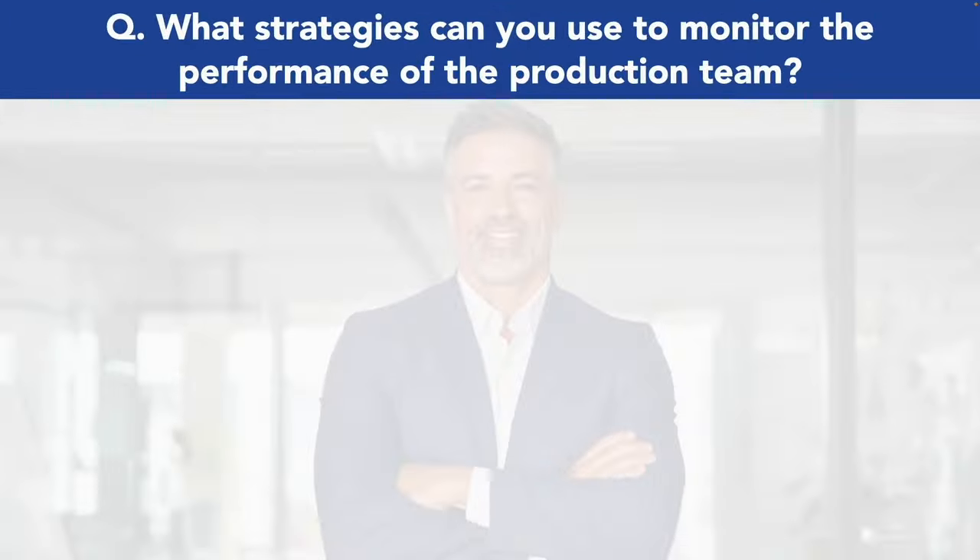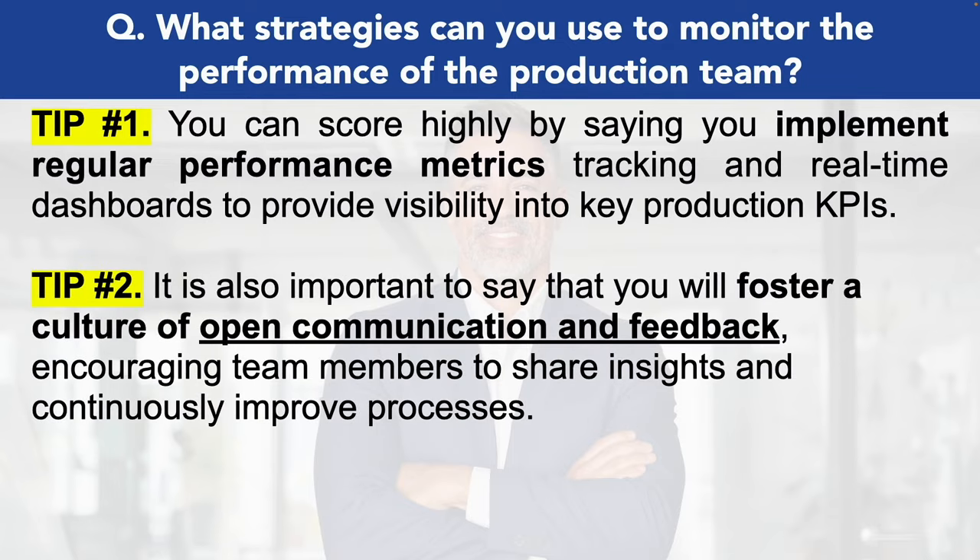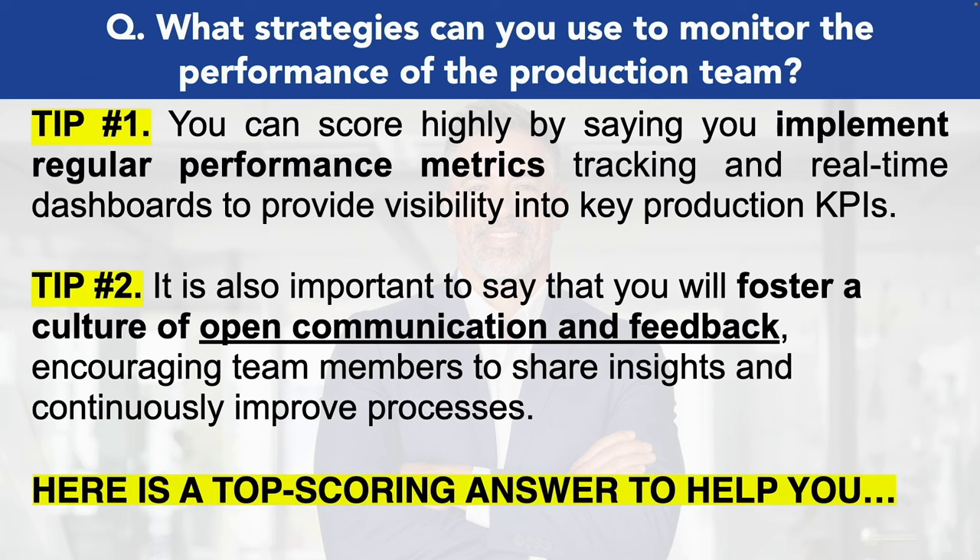Let's take a look at the next production manager interview question: what strategies can you use to monitor the performance of the production team? I have two tips for you here. Tip number one, you can score highly by saying you implement regular performance metrics tracking and real-time dashboards to provide visibility into key production KPIs. Tip number two, it's also important to say that you will foster a culture of open communication and feedback, encouraging team members to share insights and continuously improve processes.